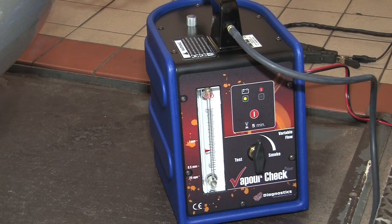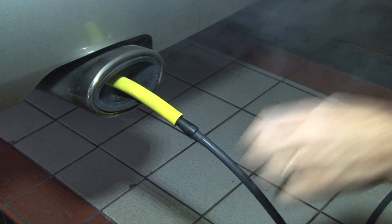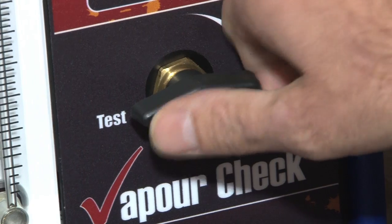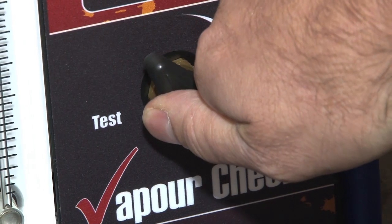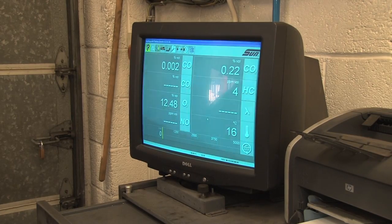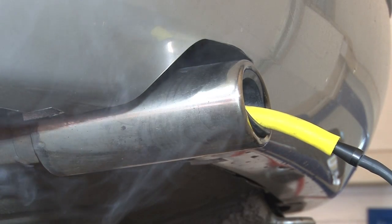By using a vapor machine, we can locate the problem. As you can see, there's a very small hole in the front pipe. Without this aid, it would be very difficult to see or hear the air leak. Once we identify that the hole is on the front pipe, we can replace it and carry out a new 4-gas analyzer test.